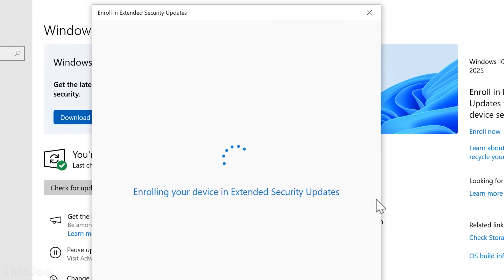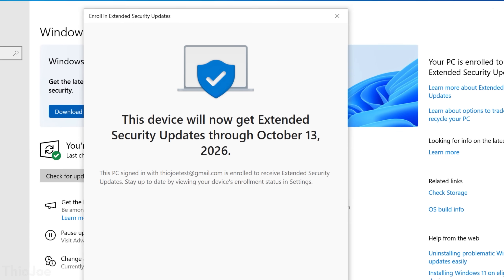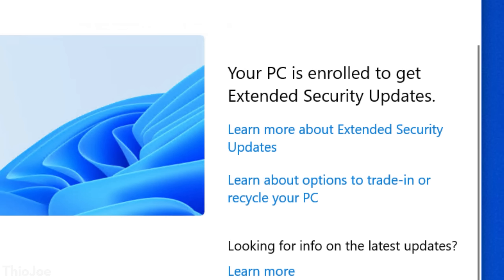After that, you'll see that it says you'll keep getting security updates through October 13th, 2026. And you can enroll computers at any point during the next year — it's always still going to end on this same date though. Once you are enrolled, it'll now say in the Windows Update menu that you are, so you can verify it.